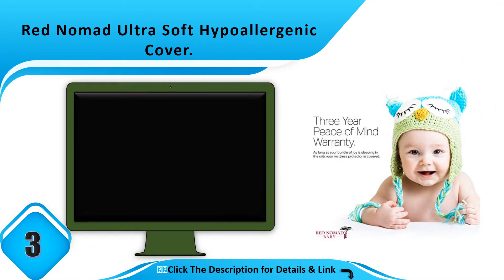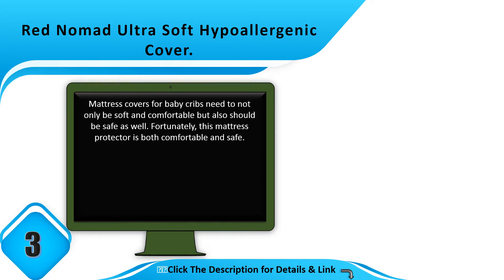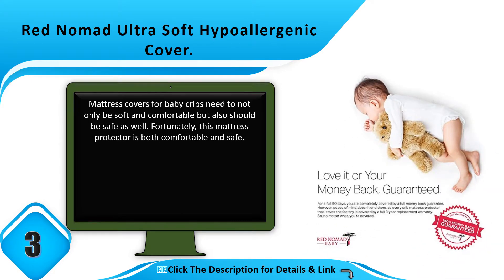Number 3: Red Nomad Ultra Soft Hypoallergenic Cover. Mattress covers for baby cribs need to not only be soft and comfortable, but also should be safe as well. Fortunately, this mattress cover delivers on all of those fronts.